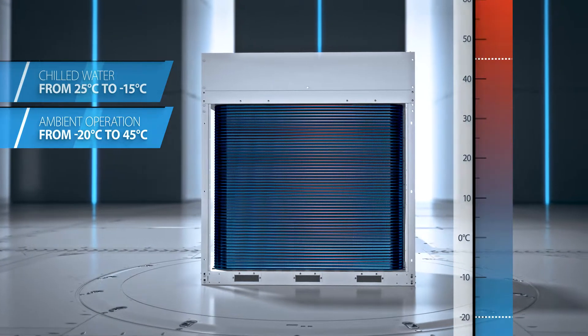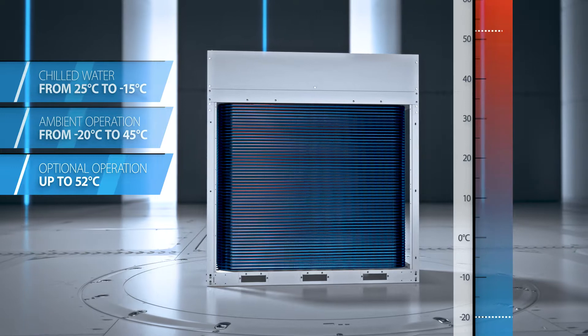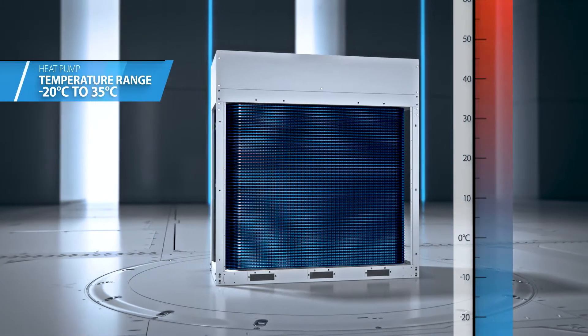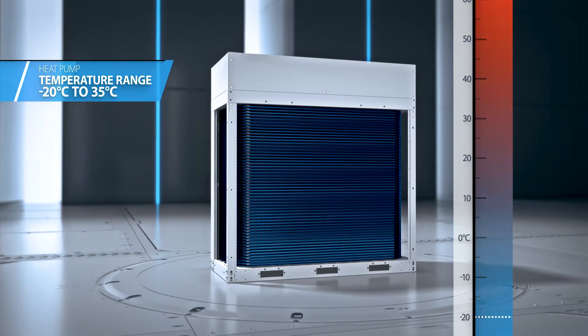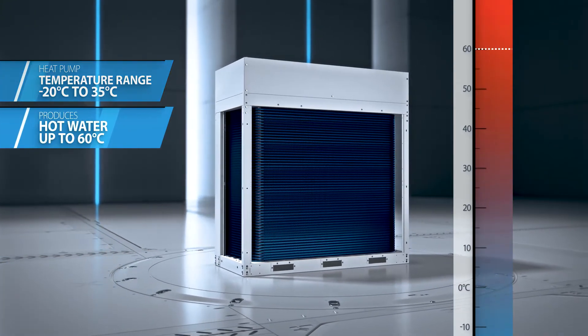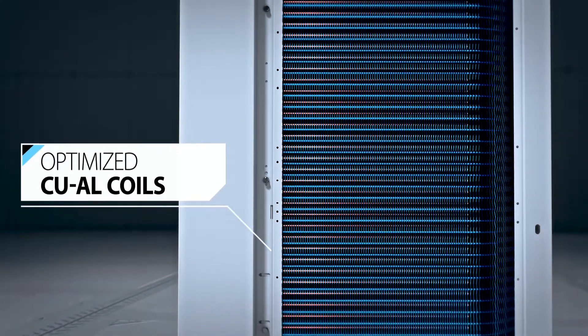An optional high ambient temperature kit allows the unit to operate in outside ambient temperatures above 45 degrees Celsius and up to 52 degrees Celsius. Heat pumps are designed to cope with an extended ambient temperature range of minus 20 degrees Celsius to 35 degrees Celsius, and can produce hot water up to 60 degrees Celsius.